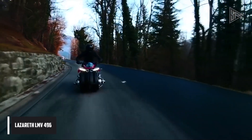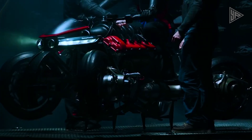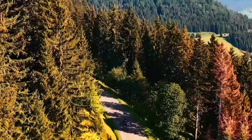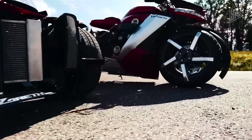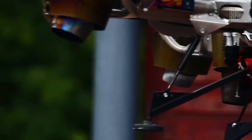The Lazarus LMV 496, also known as the Moto Volante, is a groundbreaking flying motorcycle concept that debuted at the Geneva International Motor Show in Qatar. Designed by French engineer Ludovic Lazarus, the limited edition model features an advanced electric powertrain with four high-performance Jet Cat jet turbines generating 1,300 horsepower. The LMV 496 can fly up to 100 kilometers, with a flight time of up to 10 minutes and heights of up to 1 meter. Its design is sleek and futuristic, featuring red and black turbines and carbon Kevlar composite bodywork.